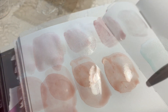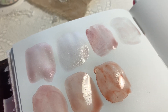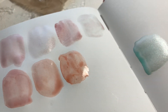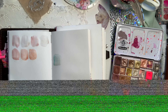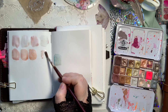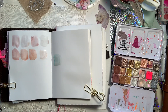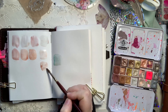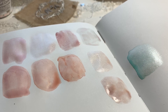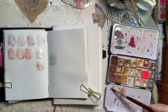Another favorite mix is Daniel Smith Sedona and Holbein Shell Pink. What I'm using here is Schmincke English Venetian Red and Winsor & Newton Potter's Pink, and you can see you get these really sumptuous mixes. This next one is Schmincke mahogany brown and the silver — the mahogany brown has a beautiful, understated separation in it.